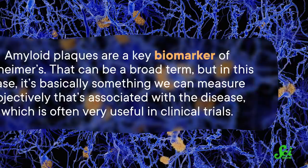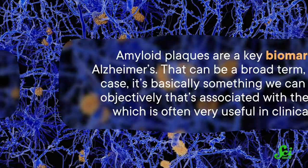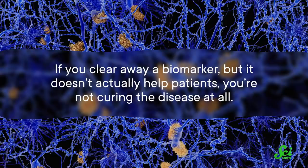Amyloid plaques are a key biomarker of Alzheimer's — basically something we can measure objectively that's associated with the disease, which is often very useful in clinical trials. But if you clear away a biomarker but it doesn't actually help patients, you're not curing the disease at all. A drug that affects a biomarker also needs to affect the clinical signs of the disease and improve how people actually feel or decrease their need for medical care. In medical parlance, it needs to improve patient outcomes.